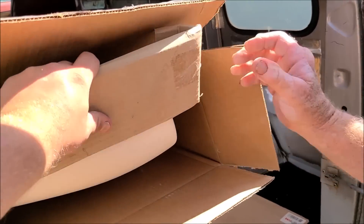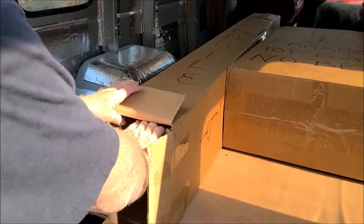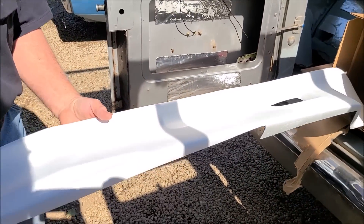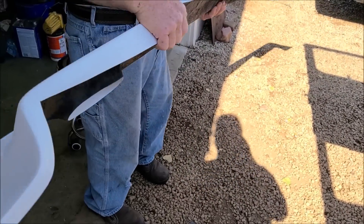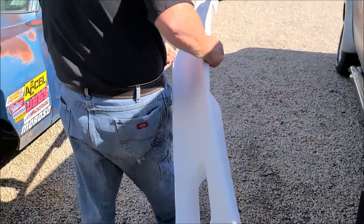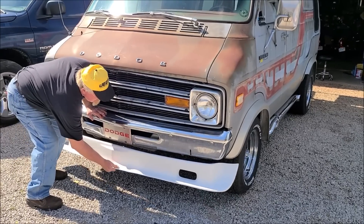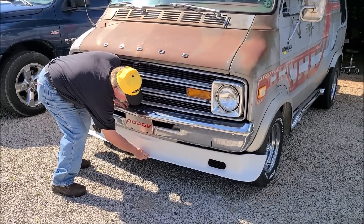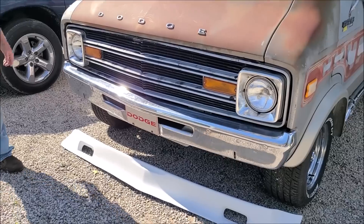What on earth could it be? That is what you call a front air dam. See, that's going to sit up underneath the bumper and connect into the flare kit we bought, going up behind the bumper — something kind of like that. Once we get the flares out, Kirk told us we'll want to assemble that onto the front flares, and then we'll get a good visualization. I think that's going to really set it off.